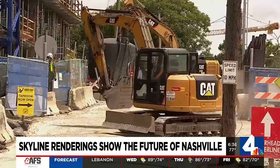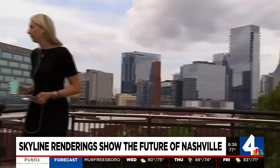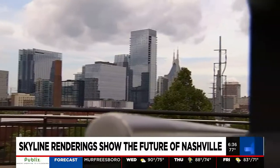Wood says he's excited for what's to come. Hopefully they're good places to live, to work, and places I'd want to take my family and go spend time there. The planning department says most buildings going up are replacing surface parking lots and old buildings. Courtney Allen, WSMV4.